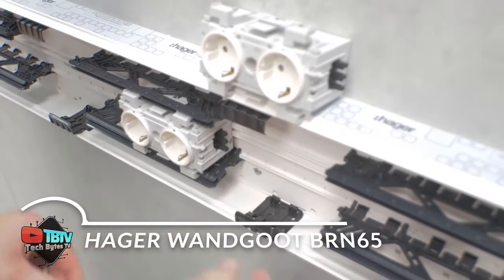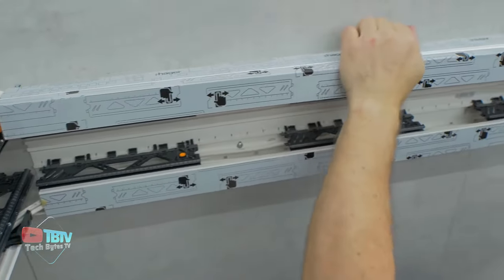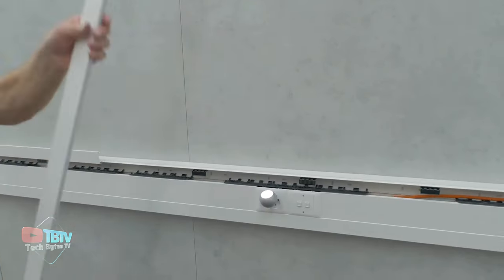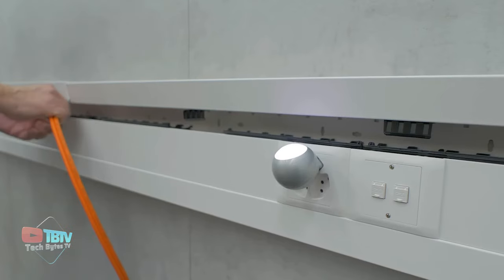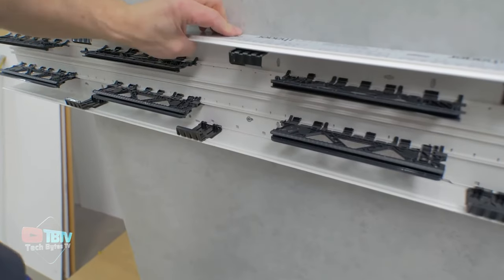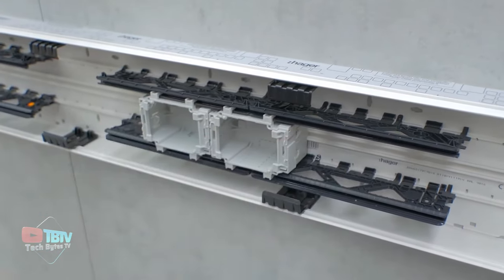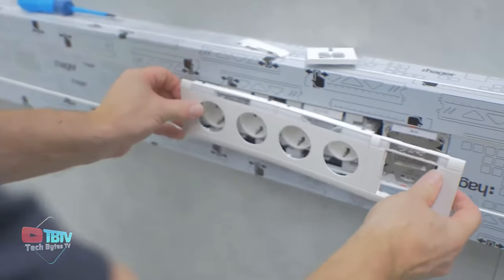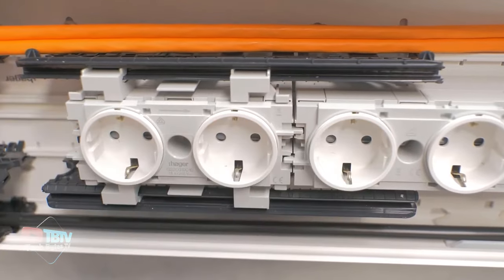The Tahalep BRN65 represents a paradigm shift in power and data distribution solutions, transcending its functional role to embody a versatile and future-proof investment. Beyond its innate adaptability, this channel exemplifies unparalleled efficiency and convenience, seamlessly integrating into diverse environments with ease. At its core, the Tahalep BRN65 is engineered for simplicity, streamlining installation processes to maximize productivity and minimize operational disruptions. Its innovative design facilitates swift deployment by a single installer, and with one-click mounting accessories and recessed components, every installation boasts a meticulous finish, exuding professionalism and precision.